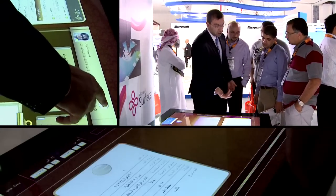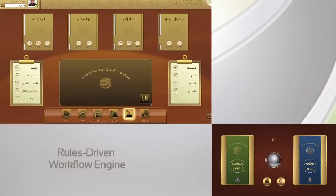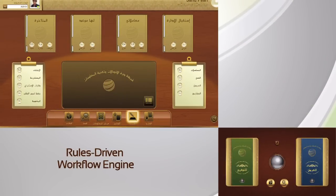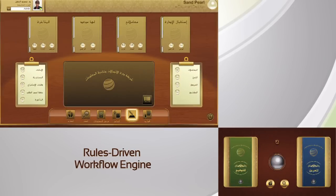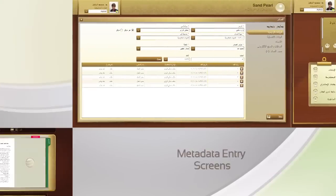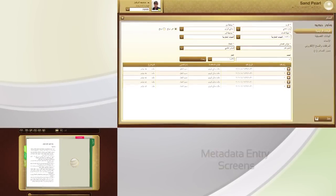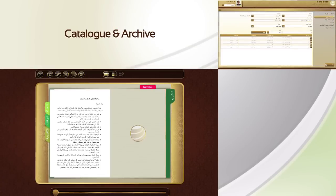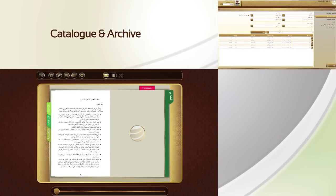The suite features a world-class fully customizable multi-touch user interface, a highly configurable rules-driven workflow engine to guide the processing of a document inside an enterprise, metadata entry screens driven by dynamic and easily configurable business rules, and an information center to catalog and archive all documents that have entered the system.